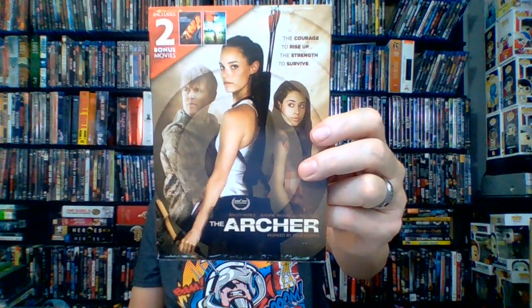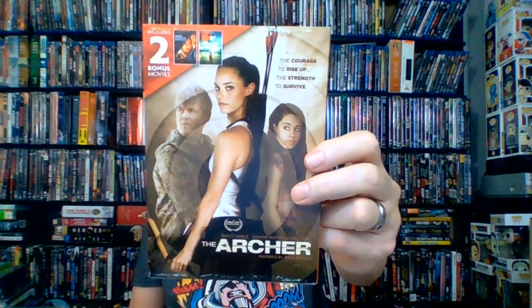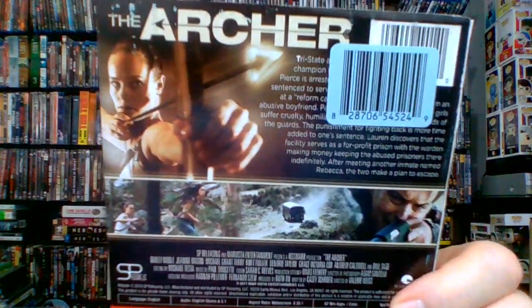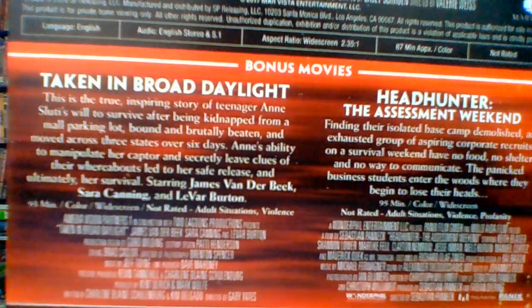Next up: The Archer — 87 minutes, not rated, 2017, drama thriller from Echo Bridge. Basically this girl gets sent away to reform school and has to fight for her life. I just watched the trailer and thought it looked pretty good. There are bonus movies: Taken in Broad Daylight and Headhunter: The Assessment Weekend. If you've seen The Archer let me know — looked good.